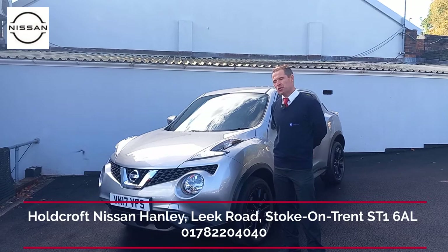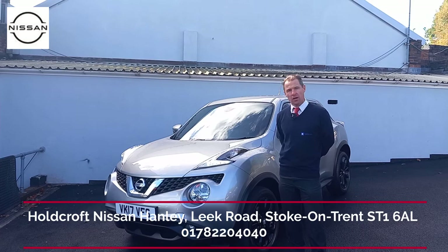Hello there, welcome to Holcroft Nissan. My name is Rich. I would just like to introduce this 1.5 diesel Duke Tecna to you. It's a lovely car, great condition all the way around the vehicle.